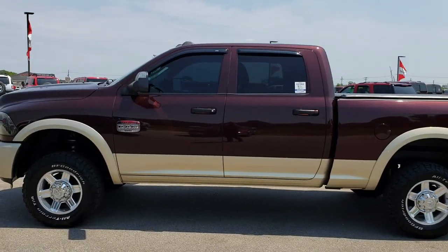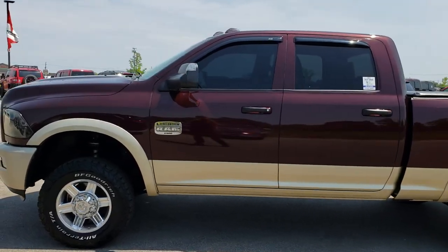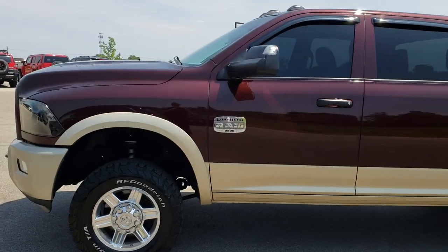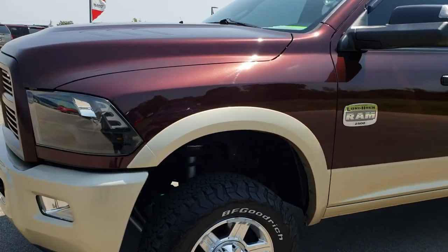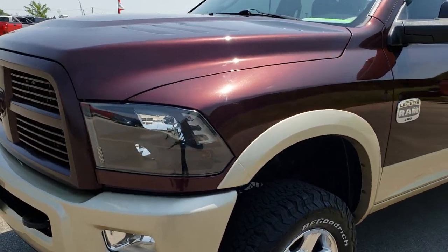This is stock number 7, J415C. We are here at Summit Automotive in Fond du Lac, Wisconsin — your new and used heavy duty Ram headquarters. Remember, we are the guys with the trucks on 41.